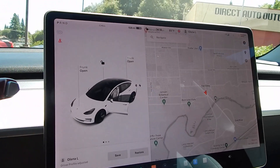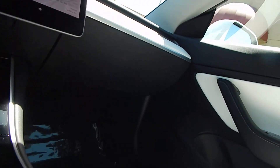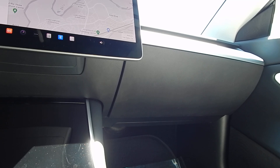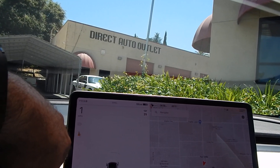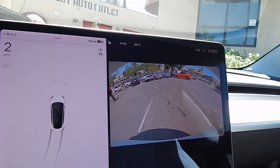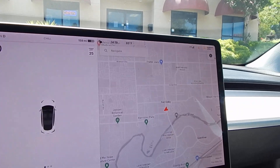We'll go ahead and go for a quick test drive. Get our belt on — safety first. Backup camera working beautifully. Air conditioning blowing ice cold.